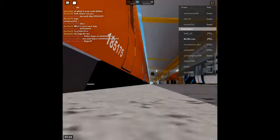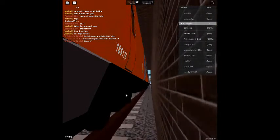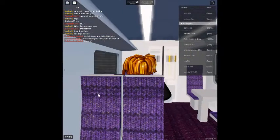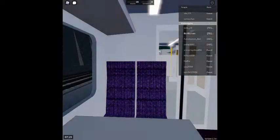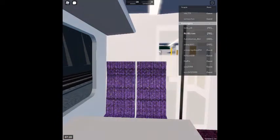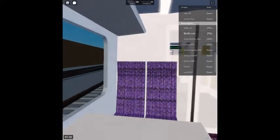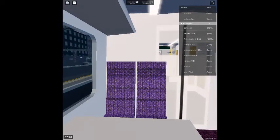Platform 2 for the 07:20 Stepford Connect service to Stepford Victoria. Welcome on board this Air Link service to Stepford Airport Central. The next station is Stepford Airport Central. We will shortly be arriving at Stepford Airport Central. Please mind the gap between the train and the platform. This train terminates here.